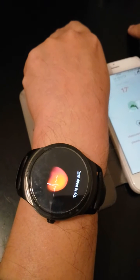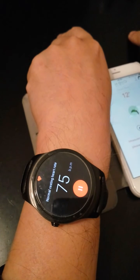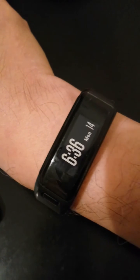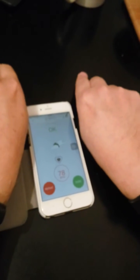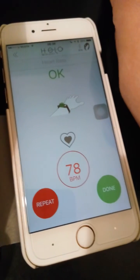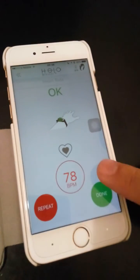The Tick Watch reads about 75. On the Garmin, it's showing 70-plus, about 79. Swiping again, the Tick Watch is also 78. And on the Helo, the recording is 78 as well. So that seems to be all fairly similar.